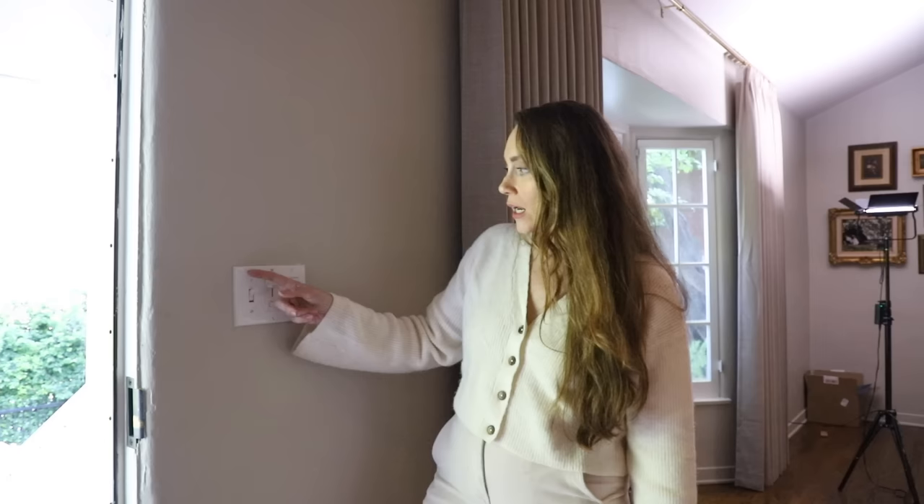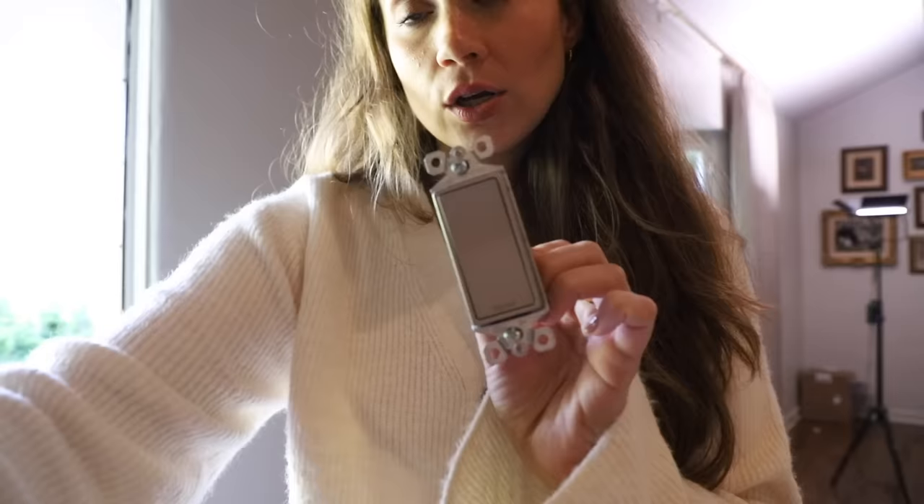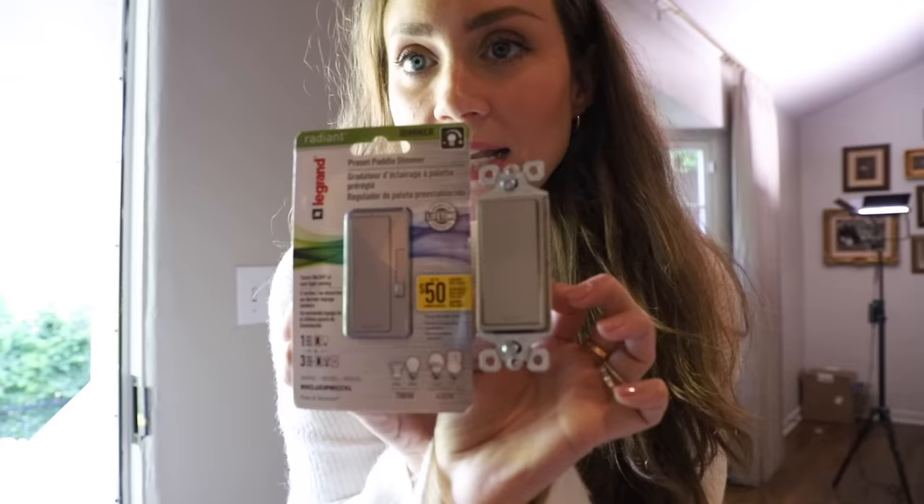Another thing I didn't like about this specific switch combo is they're all different – one is a regular switch, one is a dimmer with a switch, and one is a rocker, which bugs me. So I got two plain rocker versions to replace the ones on the ends, and then a paddle dimmer in the same color and style but with the little up-and-down dimmer. The dimmer was definitely the most expensive piece; the others were just a few dollars.